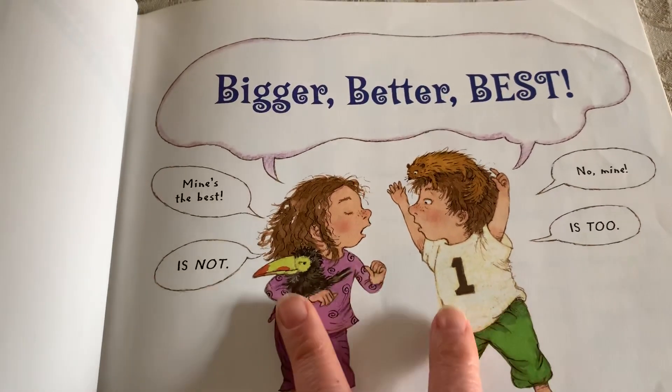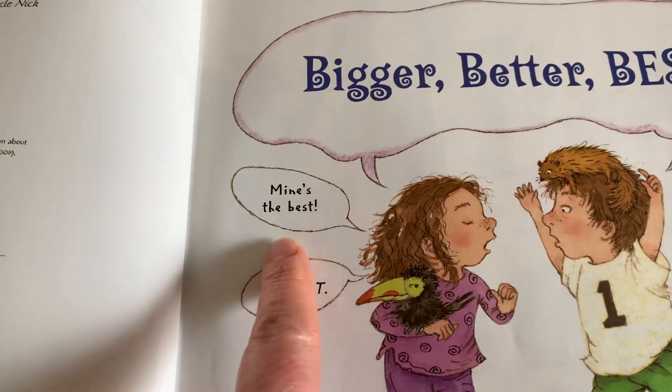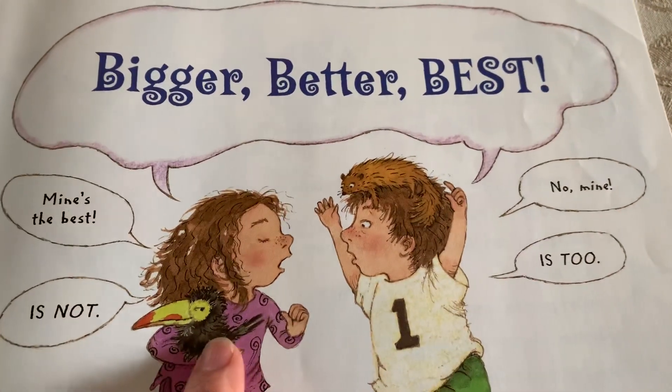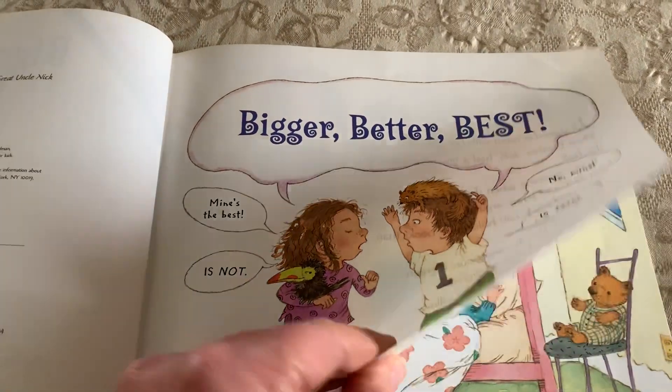We can see we have two characters here, and they're saying something. She's saying, mine's the best. He says, no, mine is not — is too. Arguing.